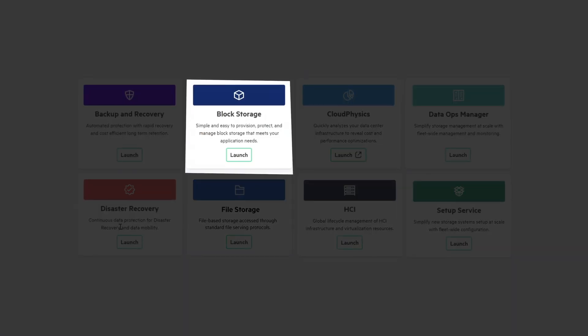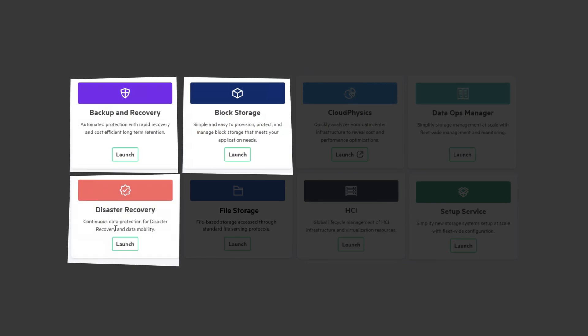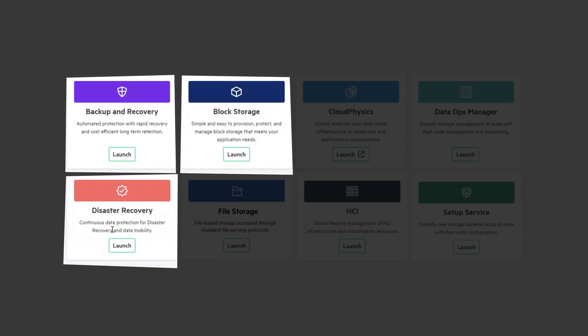While secondary storage and disaster recovery might not appear as sexy as the ultra-sexy Alletra MP, they are integral parts of a holistic data service cloud experience. Imagine first provisioning some block storage from DSCC, then — when you have your volume up and running — setting up data protection and recovery for that new volume immediately from the same user interface. That's where HPE GreenLake for Backup and Recovery and HPE GreenLake for Disaster Recovery come into the picture.